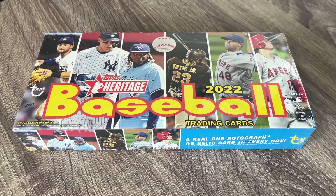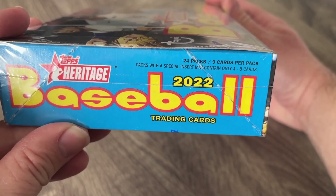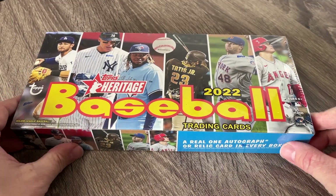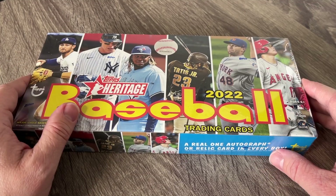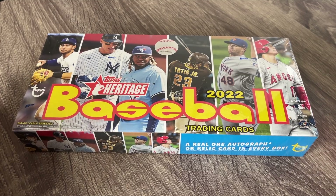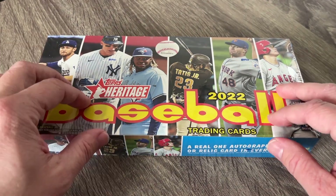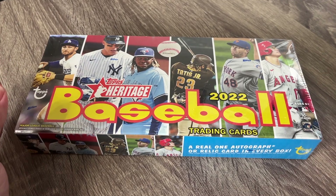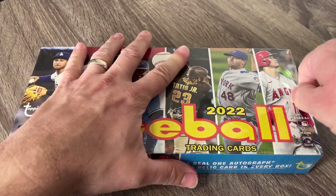I am talking way too much, let's get going. The box is awesome looking. There are 24 packs with nine cards per pack. We do get an autograph or a relic — most of the time Heritage has that relic in it. I don't know if I've ever pulled an auto out of this. Heritage really has not been very good to me — it's usually very boring — but there is always that chance of getting a hot box, getting those purple refractors. That's what I'm hoping for. Maybe we'll get that autograph and maybe this will be the best box of Heritage Baseball we've ever had.